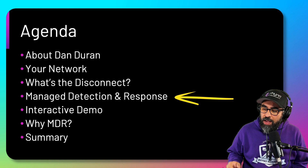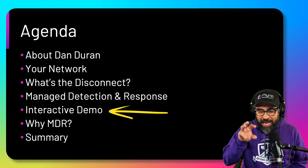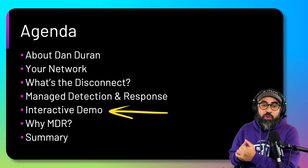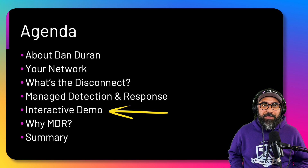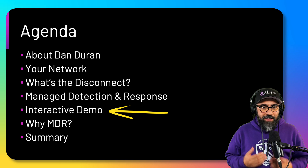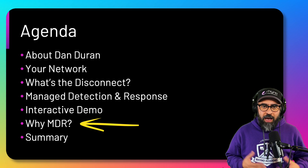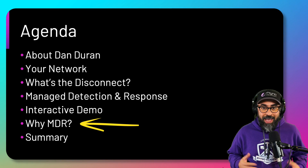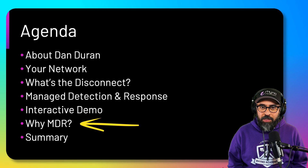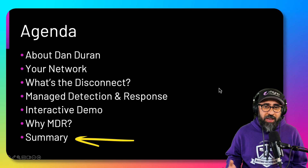And then I have a surprise for you — I'll show you how a hacker can actually hack into a network and how the MDR tools are going to be able to recognize and detect it. Then the cybersecurity team can actually do something about it and stop the attacks much earlier than if you didn't have an MDR solution on your network. After that, we'll talk about why you need an MDR, and I think any company should use an MDR or hire an MDR company like ourselves. Then I'll give you a summary and we'll call it a day.